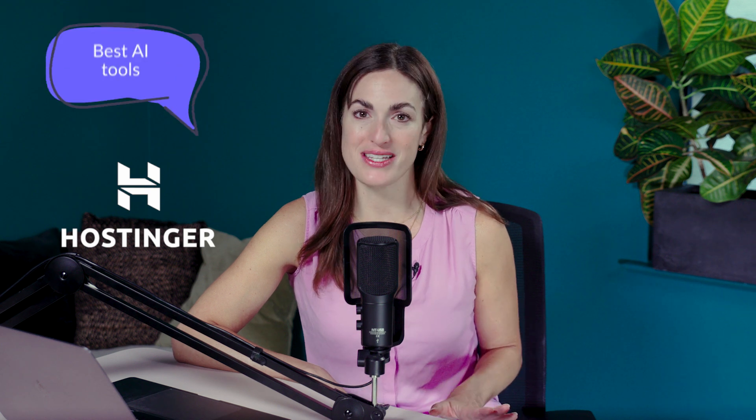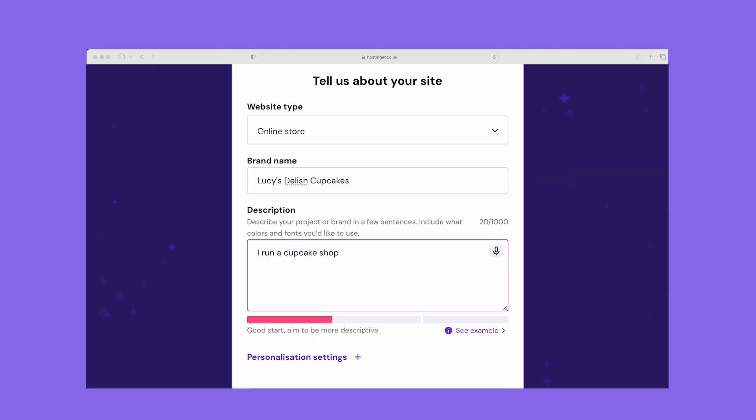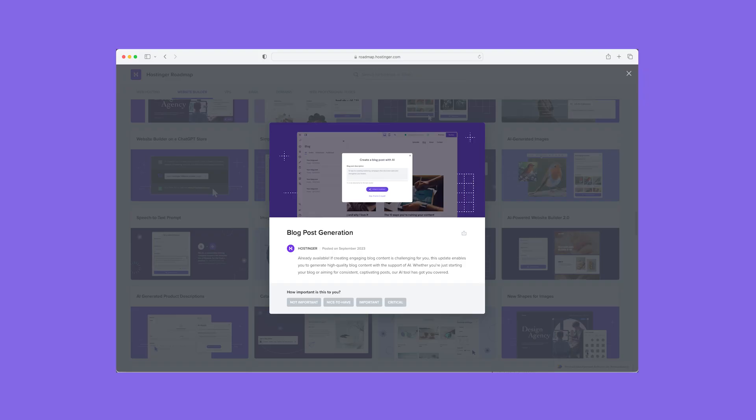Next on our list is Hostinger, which is the best website builder for AI tools. I found that Hostinger was the easiest to use after Squarespace. Hostinger offers a range of AI tools including an AI website builder, making it really easy to set up your site. Its drag and drop editor is perfect for beginners, and Hostinger is great for helping with content and image creation. One of the standout features for me is the AI writer, which helps you create compelling copy for your website.